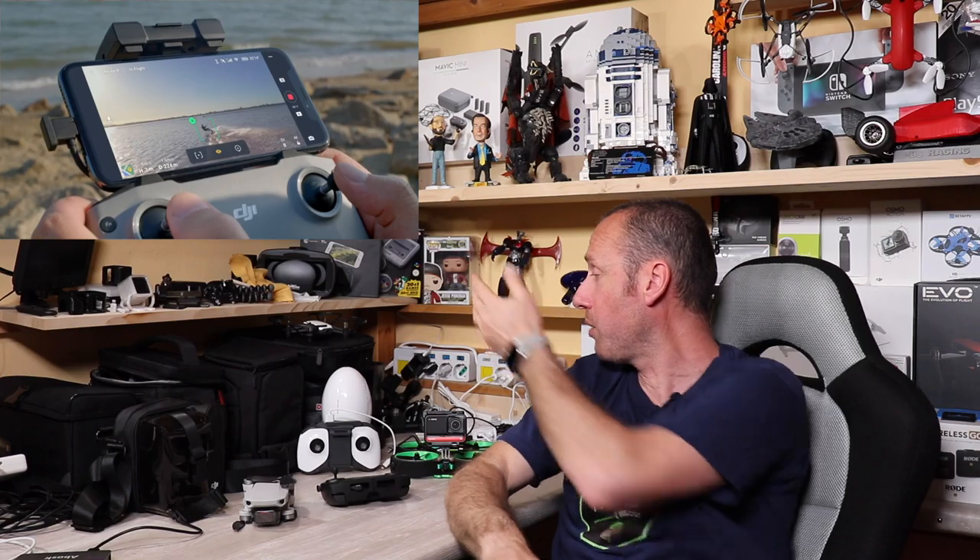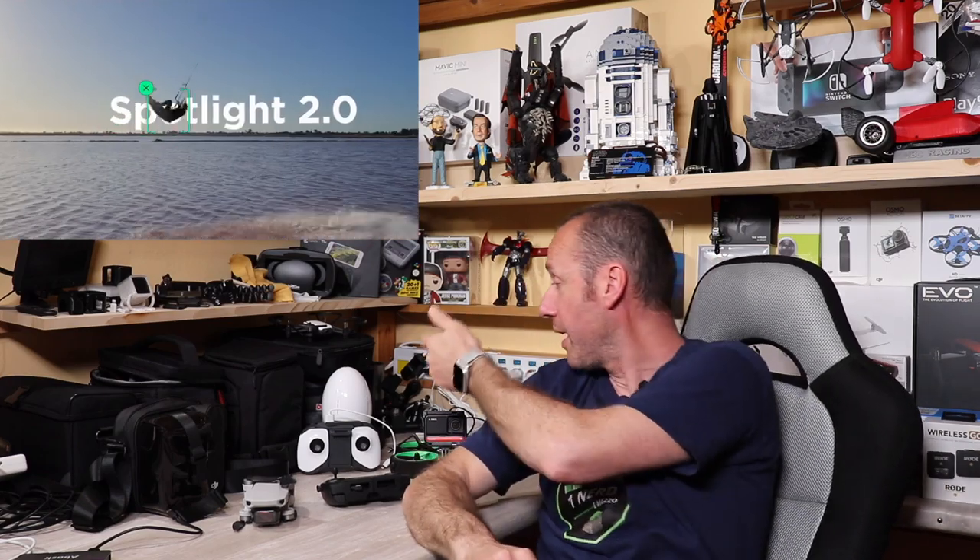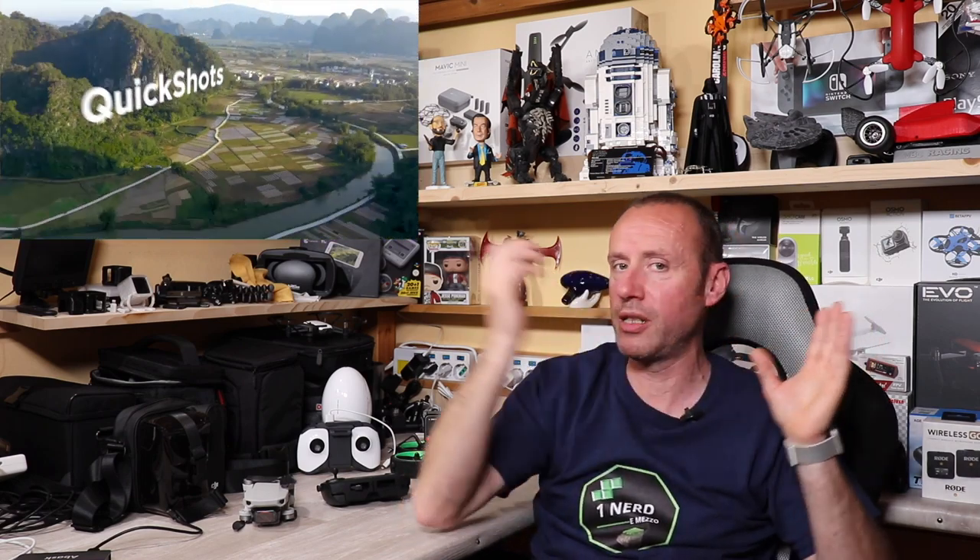Questo è il nuovo Mavic Air 2, con caratteristiche fotografiche pazzescamente spettacolari. Non vedo l'ora di provarlo e confrontarlo con l'Autel Evo e il Parrot Anafi sul 4K a 60 fps. Il Mavic Air 2 ha un bitrate di 100 megabit al secondo — nessuno di quei droni ha il 4K a 60 fps a quella qualità.